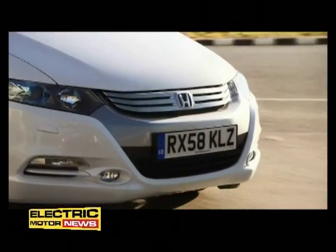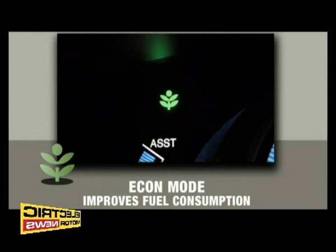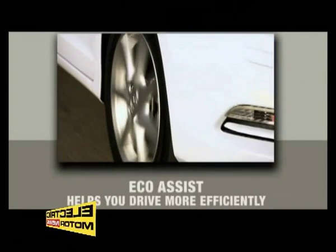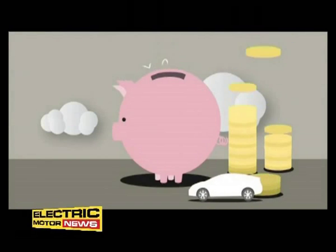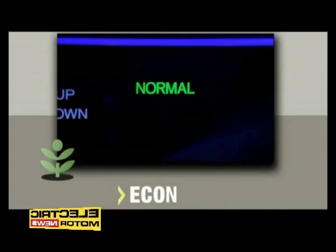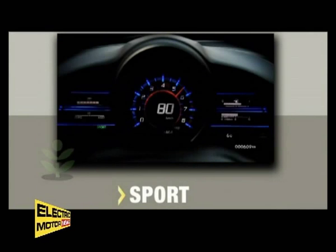All three cars have a button on the dashboard to activate the econ mode, telling the car's management system to adopt specific settings to improve fuel consumption. And this is complemented by EcoAssist, which helps you drive more efficiently, saving you money and reducing emissions. The CRZ combines this with a three-mode drive system that allows you to prioritize economy or performance, or strike a balance between the two.